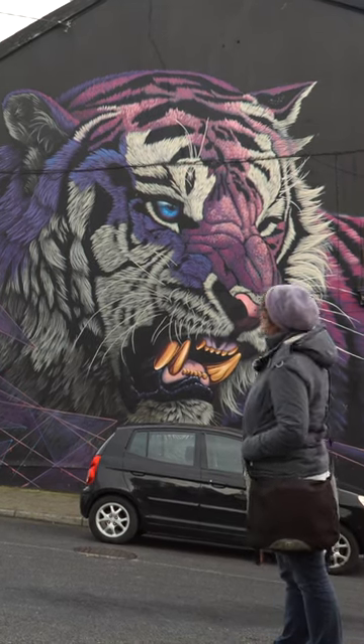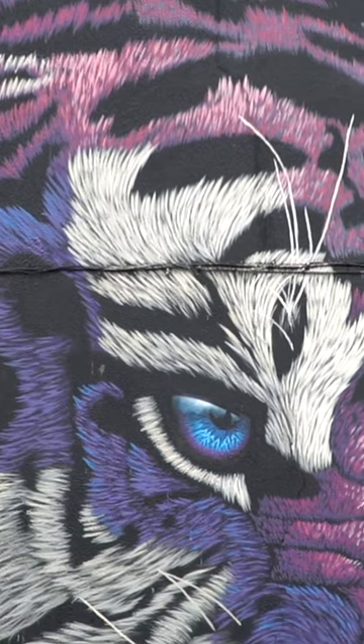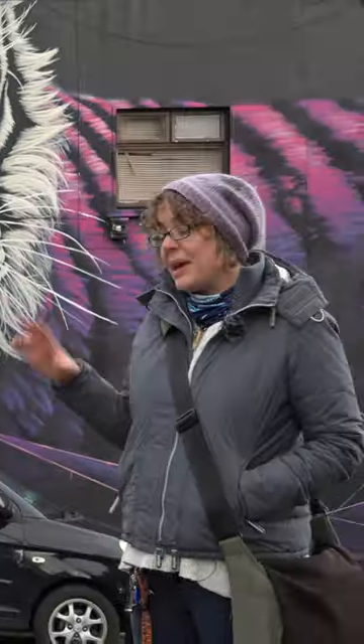This is a beautiful purple or pink tiger. It's one of Waterford's favorite pieces and it was done by Sonny. Sonny is from South Africa and he began with big, large art pieces — he never started small.